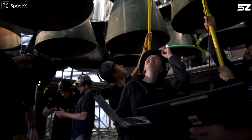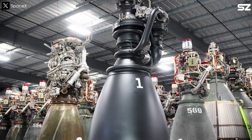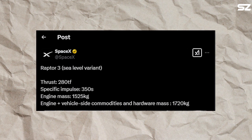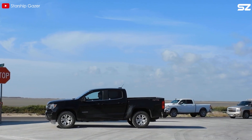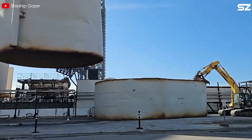When they upgraded to Raptor 2, the results were jaw-dropping. The engine weight dropped to just 1,630 kilograms, yet the thrust skyrocketed to 230 tons-force — a 24% boost compared to Raptor 1. And then came the game-changer: Raptor 3. Released in August 2024, this model is even more mind-blowing. Despite weighing only 1,525 kilograms, it can generate an astonishing 280 tons of thrust. The reduced weight reflects advancements in materials and design, and hints at a simpler, more streamlined exterior, though the internal structure is now more complex than ever.